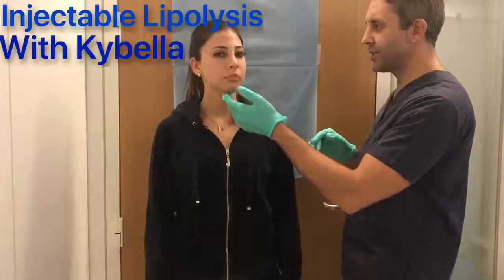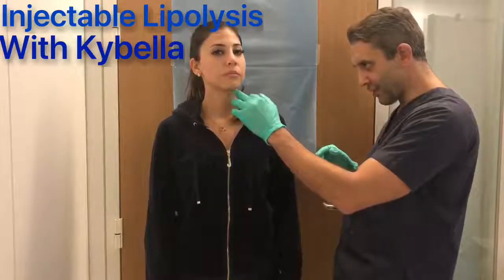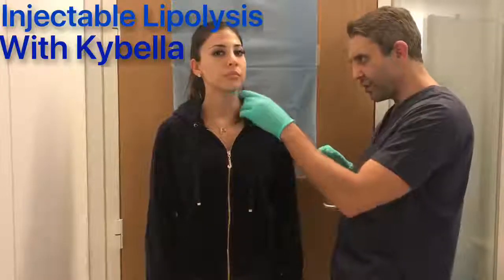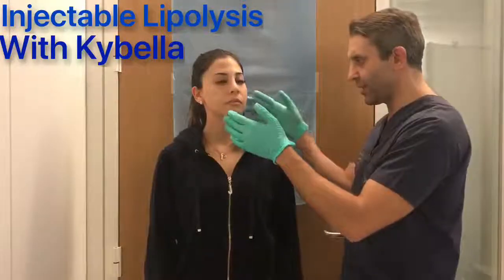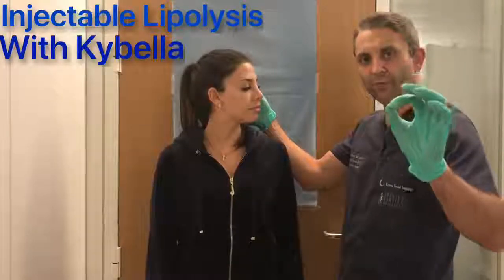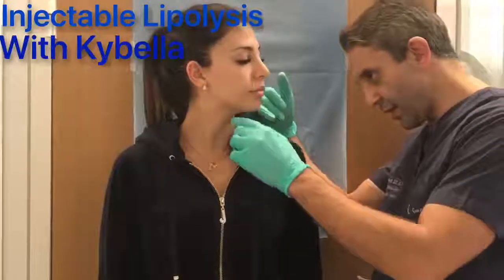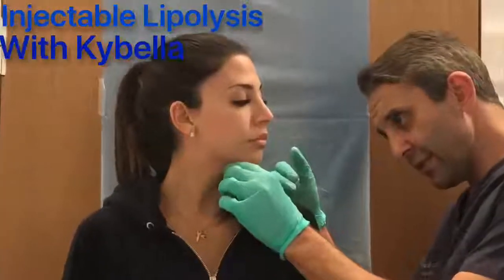Here we have a patient — she's a 29-year-old female with a little bit of excess collection of fat on the submental region. She has beautiful action lines of the angle of the mandible. You can zoom in a little bit towards the face. We are going to treat this minor fat deposit just to get perfection.